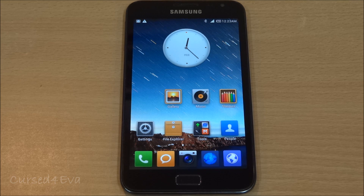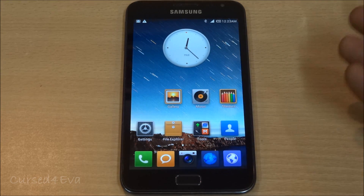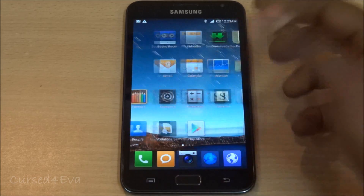Hi guys, this is Ash here and this is my review of the MilTeam MIUI hybrid ROM for the Galaxy Note GT-N7000. I've been using this ROM for about a week now, and if you've used MIUI in the past, this ROM will still surprise you in a few ways.